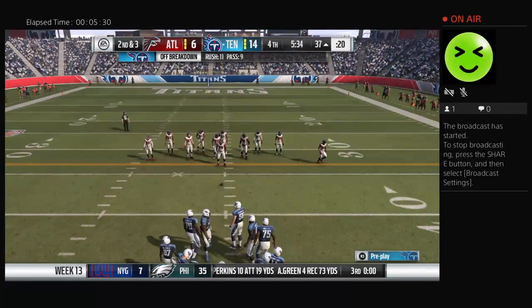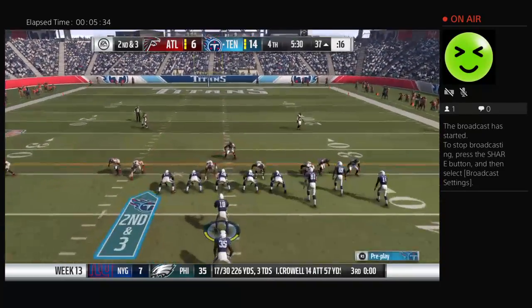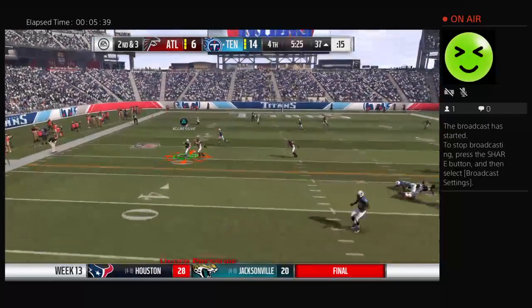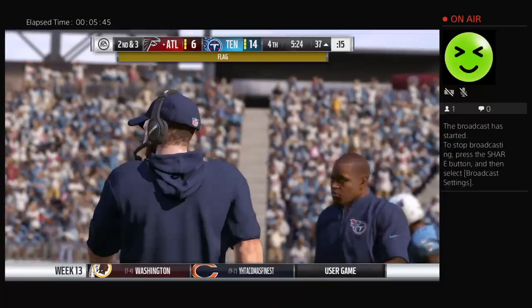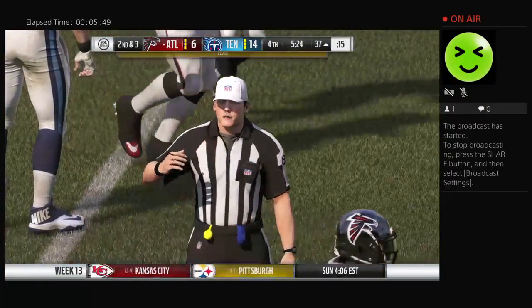Second down, three yards to go. On play action, they'll throw — on the move to his left. They get the turnover they needed. It's intercepted — a great read and it's picked off. But there's a flag: face mask, defense.